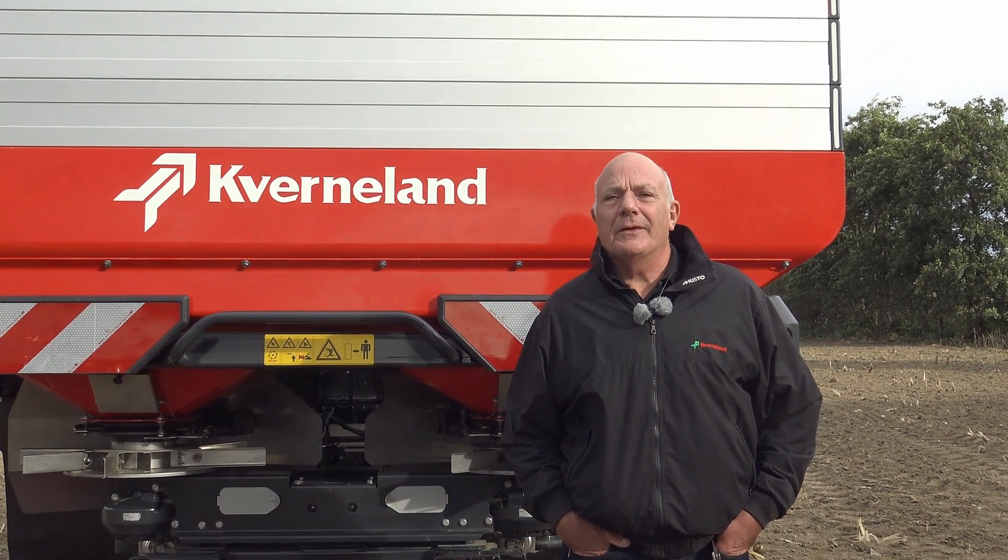Thank you for your attention. If you need any further details on the Covernland GeoSpread, please contact your local dealer or visit the website covernland.com.